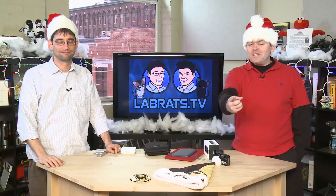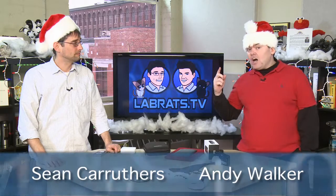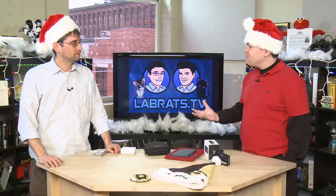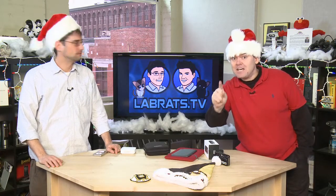Hello, ho ho ho, and welcome to another edition of Lab Rats. My name is Andy Walker. I'm Sean Carruthers. And yes, this is the holiday special that you've been waiting for all year, sitting in your basements with finger poised, ready to push the play button because Santa's coming.